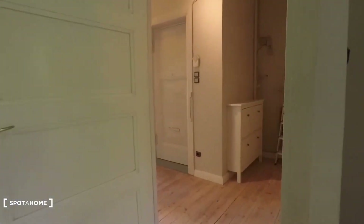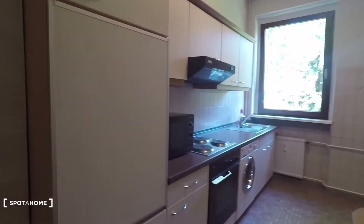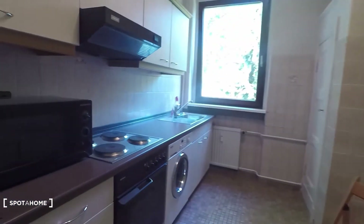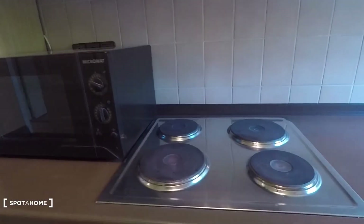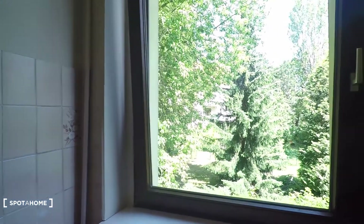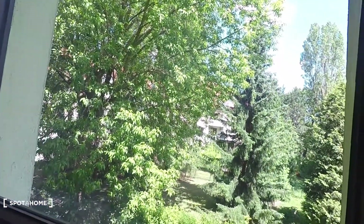So back to the corridor and let's have a look at the kitchen. Totally a good kitchen here. You have a fridge, table, two chairs, microwave, electronic oven, washing machine, sink, and a window with a view to the inner courtyard again. And here you have glasses and everything you need to just start living here.